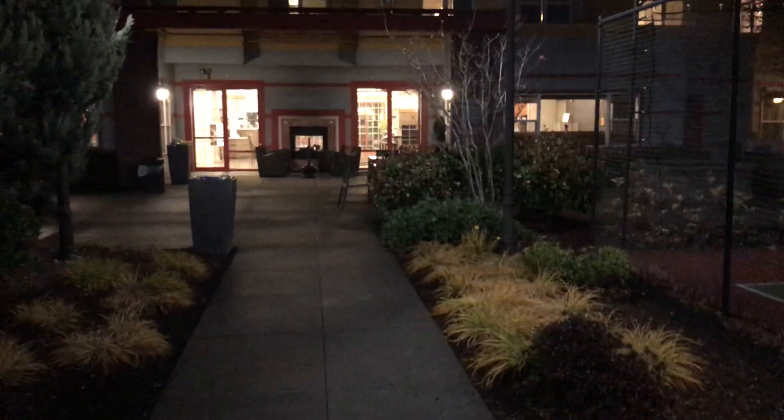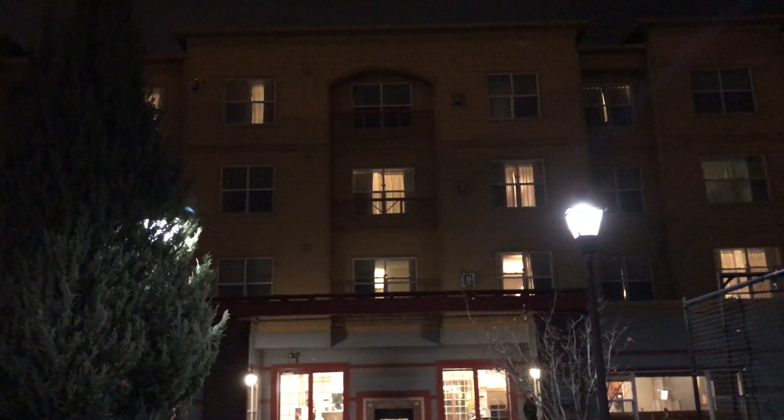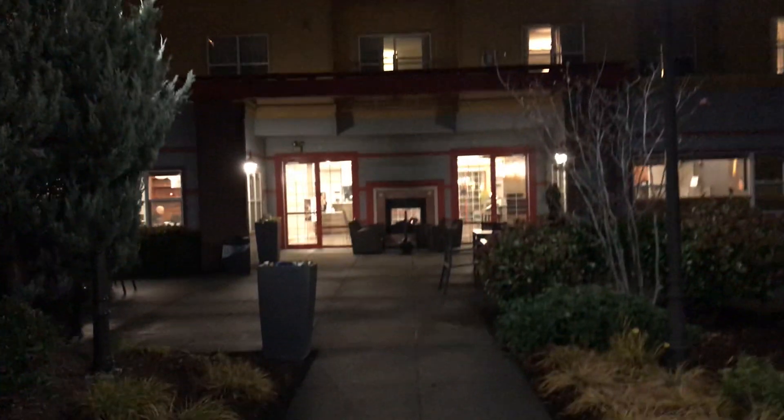All right, this is going to be a hotel tour of the Residence Inn by Marriott in North Portland, Oregon. Let's get started.